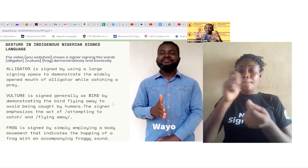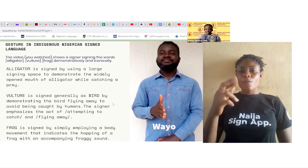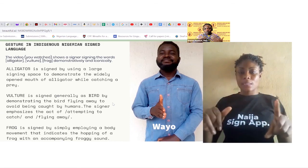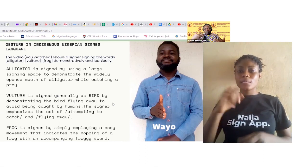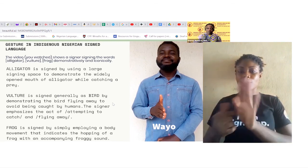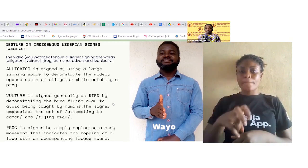Frog is signed by employing a body movement that indicates the jumping of a frog with an accompanying froggy sound.